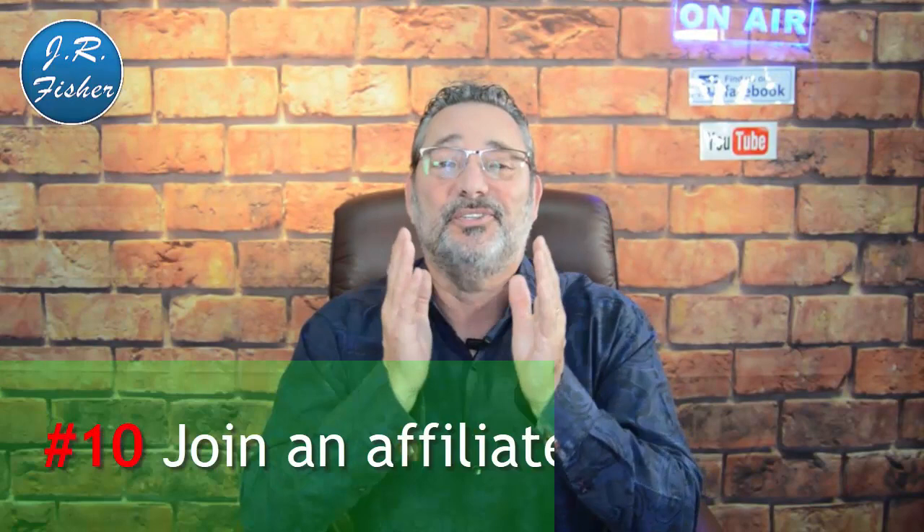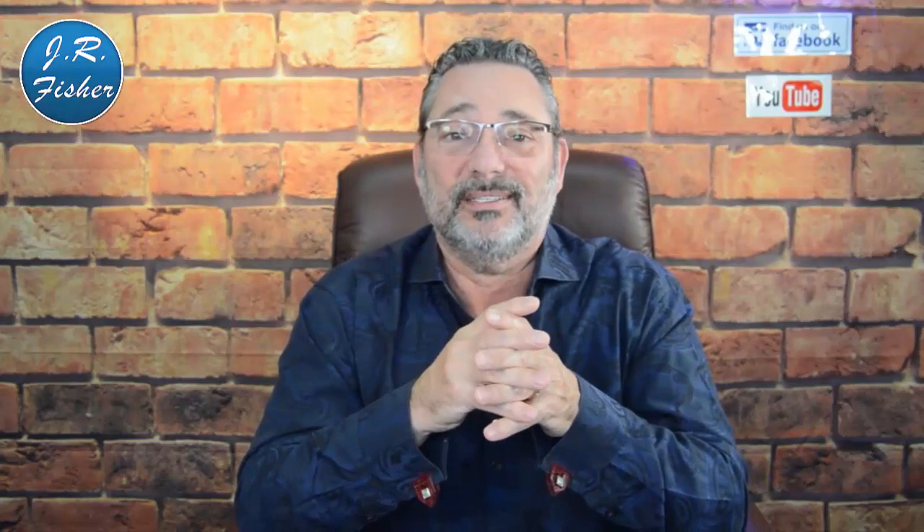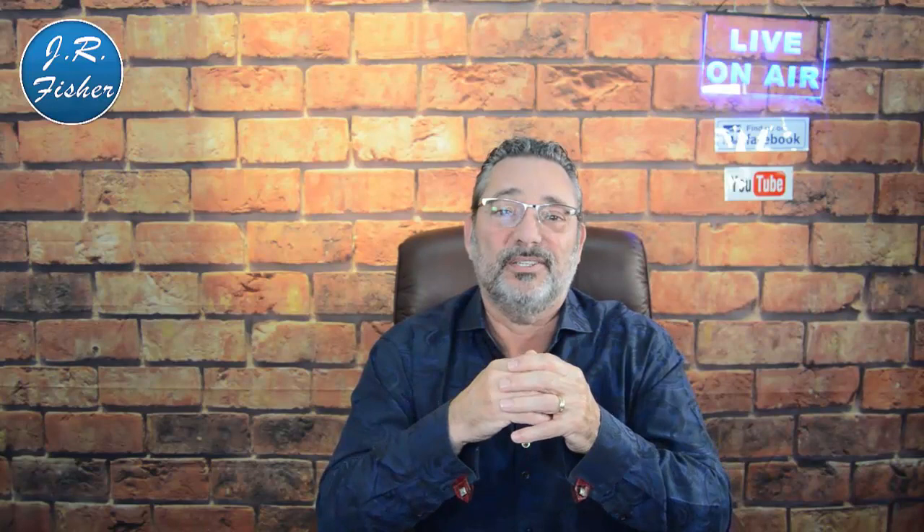Number ten: join an affiliate community such as JVZoo or ClickBank. A lot of top affiliates use these platforms to find good offers. If your offer is on one of these platforms, you have a much better chance of selling your product than if you do it on your own. Some vendors avoid these platforms because of commission fees, but ClickBank handles all credit card fees, refund hassles, and customer contact. Just put your product there, support it, and keep it updated — that's where the affiliates are.